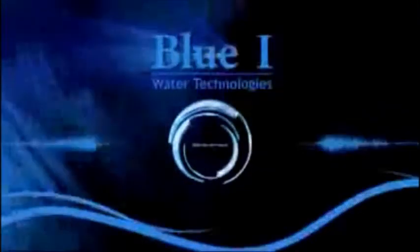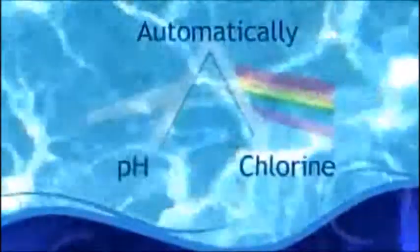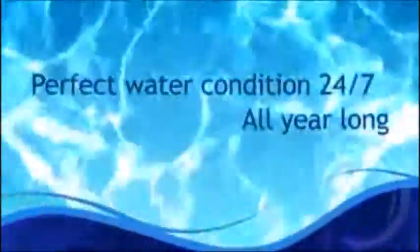BlueEye Technologies — dive into the future. Prisma, the new revolutionary chemical controller for private pools, automatically checks your pool water chemical parameters such as pH and chlorine. Based on the results, the Prisma activates the dosing system, correcting any imbalance detected, keeping your pool in perfect condition 24/7, all year long.